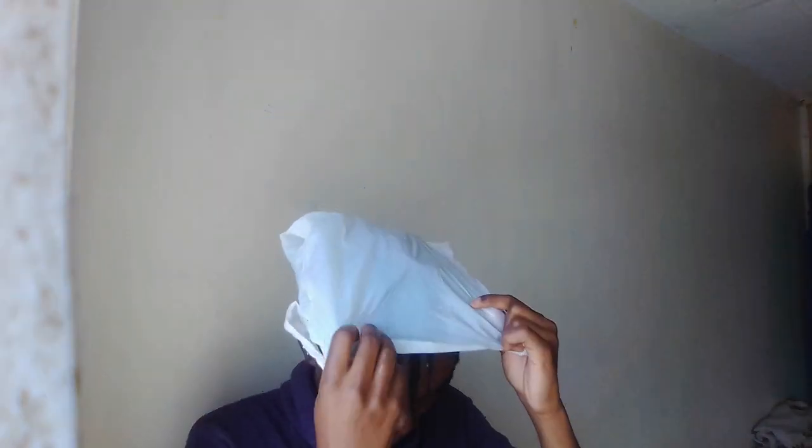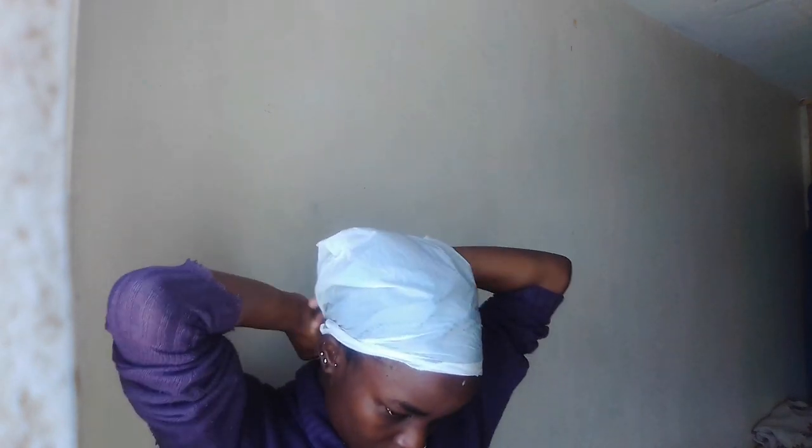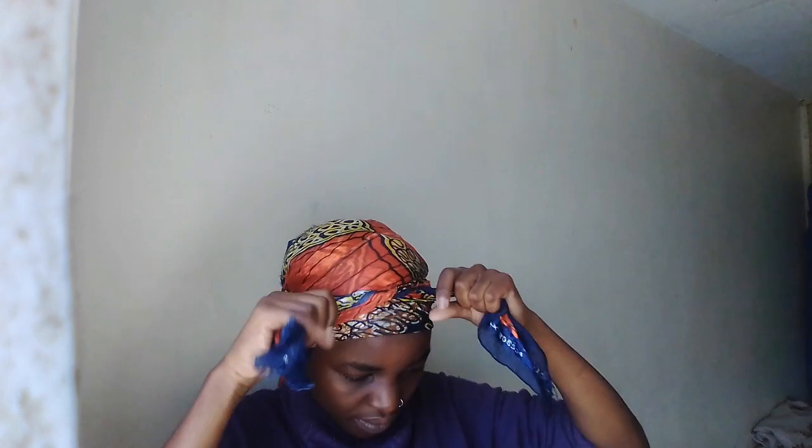After deep conditioning, I normally use a paper bag — I know these things are illegal in Kenya but I only use it on my head. It helps me retain and generate heat into my hair so my pores are able to open up and suck in the deep conditioner. Then I use my scarf to also help generate heat, and I leave it in for around 45 minutes to an hour before washing it out.